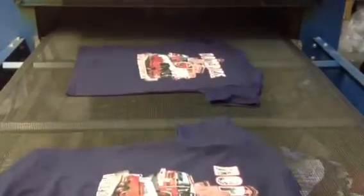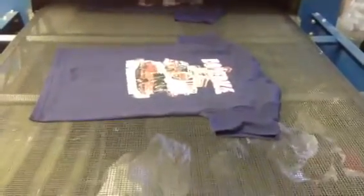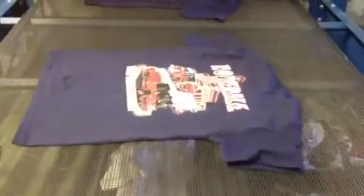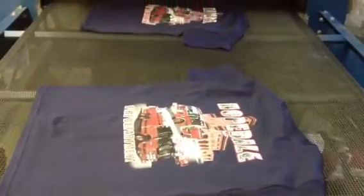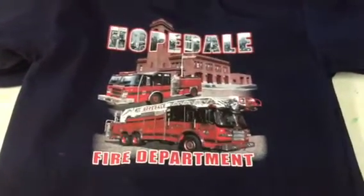So we got it resized for youth. The adult was a lot bigger — it was a full, full back. So that's them coming off the dryer. And over here we actually have a stack, just the start of the stack, but there it is — the Hopedale Fire Department.